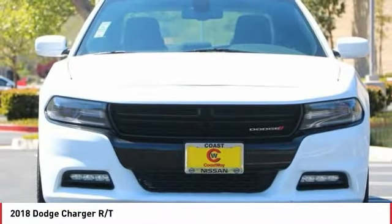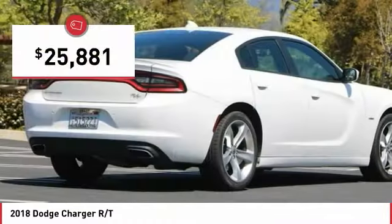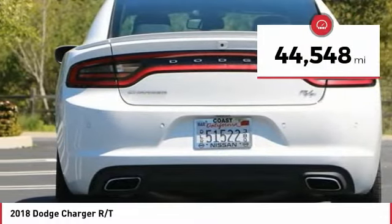Peace of mind comes standard with the Charger's 5-star government front and side impact crash test rating, and it is priced below $30,000. This vehicle has less than 45,000 miles.